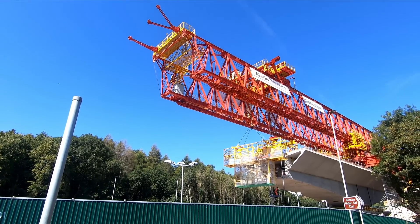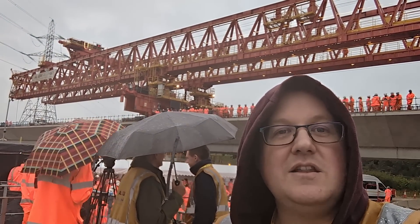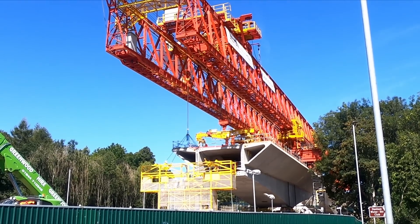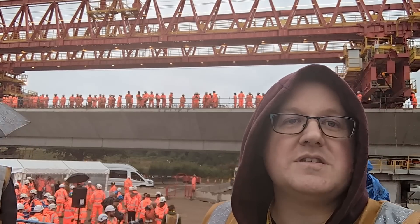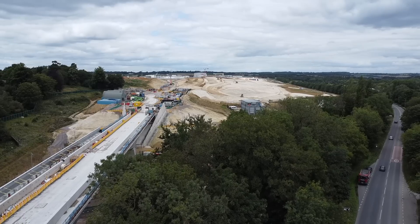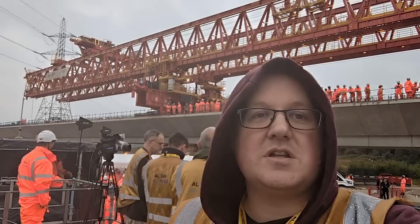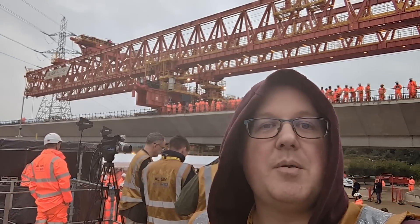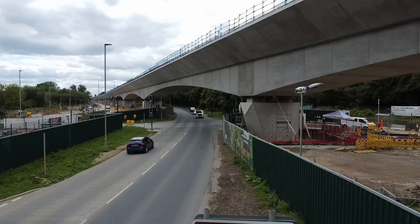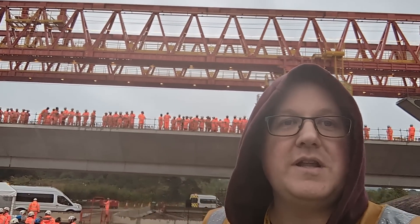If you haven't seen one of my Con Valley Viaduct videos before, this enormous red machine behind me is Dominique — it's known as a launching girder, and for the past two years or so it's been laying the segments for the Con Valley Viaduct. 1000 segments in total have been manufactured further north in the precast factory, which has now wound down with the last segment poured a few weeks ago. I encourage you to watch my previous videos about the launching girder because it really is a fascinating piece of equipment, and I'll be kind of sad to see it go because I've followed its progress quite closely.